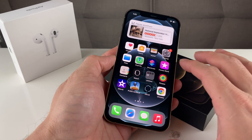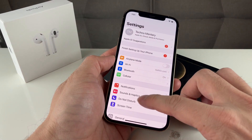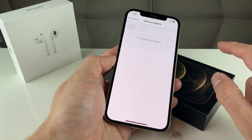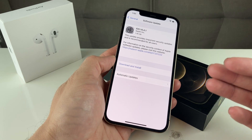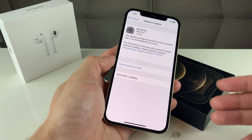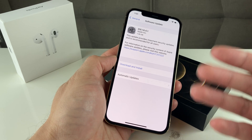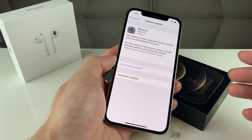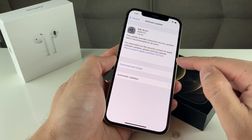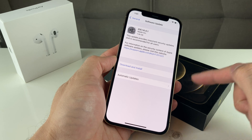After you have done that, you want to make sure you go into Settings. Once you're in Settings, go to General and then Software Update, and make sure you have the latest software updates. What happens is each time Apple updates the software, new fixes are released for issues that could potentially impact your iPhone. Make sure you download and install the latest one — highly recommend doing that.